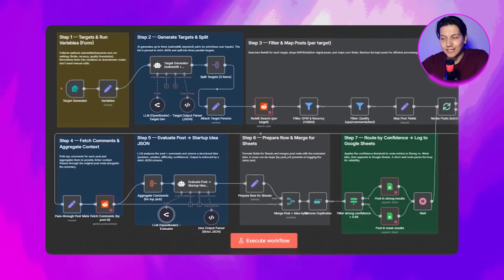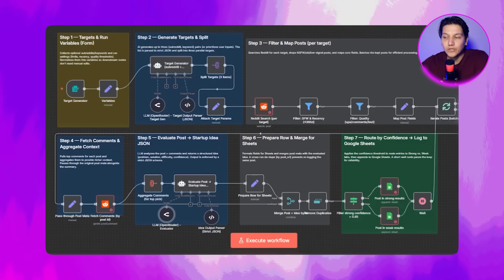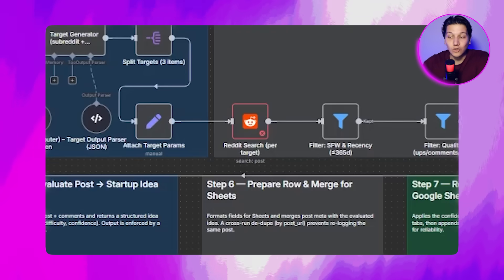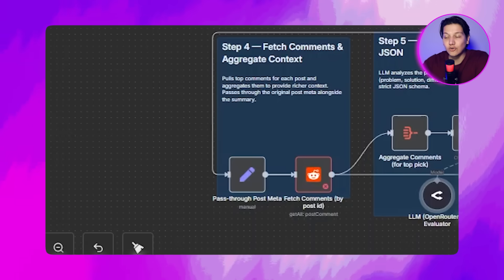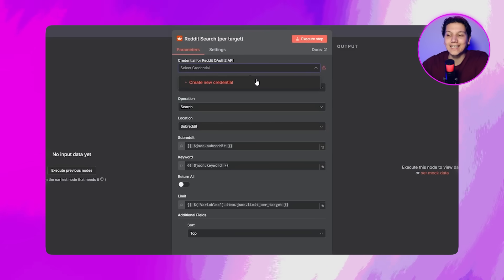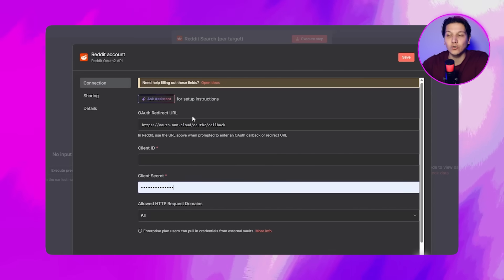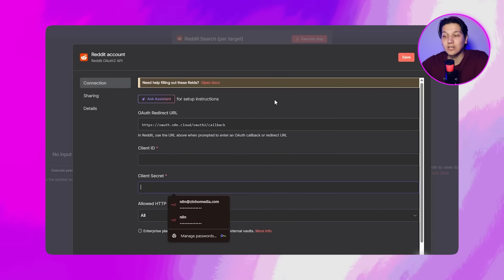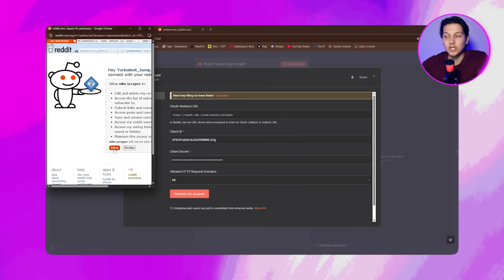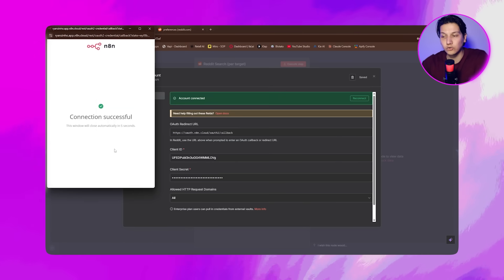Once all six nodes are connected, you should have two Google Sheets, two Reddits, and two OpenRouters, and you are ready to test the run. Find the Reddit Search and Fetch Comments nodes — these will be red until you connect your Reddit account. Open a Reddit Search node, go to credentials, choose Reddit OAuth2, or click Add Credentials to authorize your Reddit account, then click Save. Do the same for the Fetch Comments node — both nodes use your Reddit OAuth2 credentials.